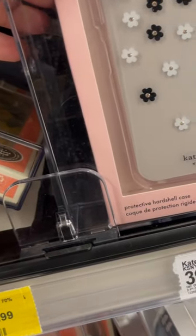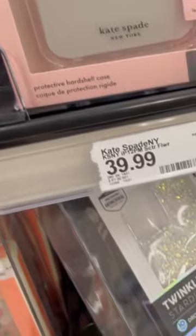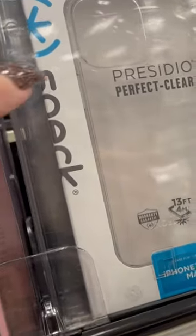This one's cute — $39.99. For the iPhone 11 Pro. I don't really see one that I love. iPhone 12 Pro Max. Should I just get this one? Just like the clear one. iPhone 12 Pro Max.